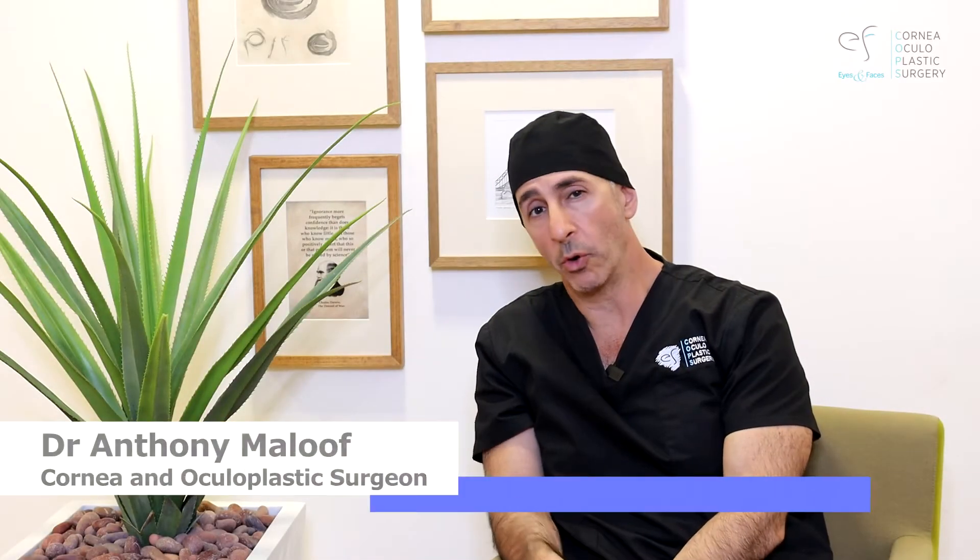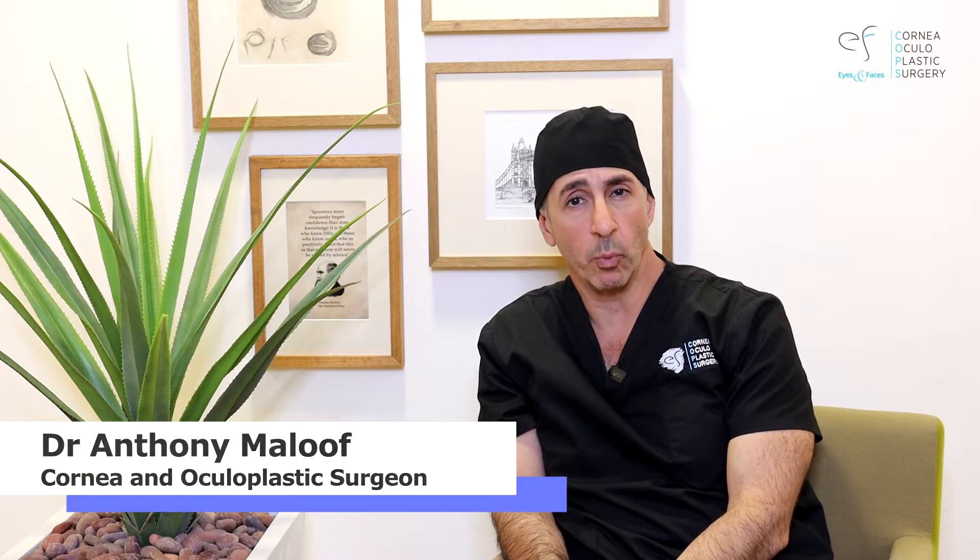I'm Dr. Anthony Malouf and welcome to this video on after your eye surgery. So you've had your surgery, all's gone well and you've been sent home — what's gonna happen?